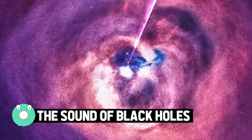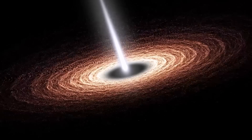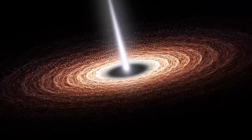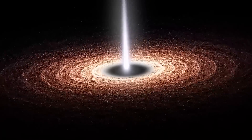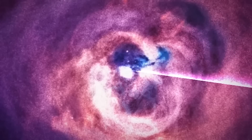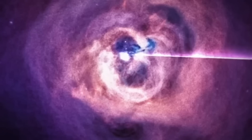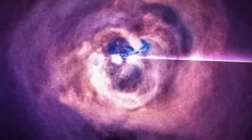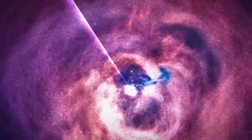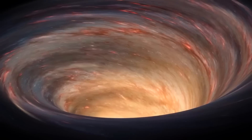The sound of black holes. In space, can anyone hear you scream? Typically no — not unless you're a supermassive black hole. NASA recently shared what the agency described as the sound of a black hole, available to human ears in a listenable format. The misconception that there's no sound in space originates because most space is a vacuum, providing no way for sound waves to travel. However, a galaxy cluster has so much gas that NASA has picked up actual sound.